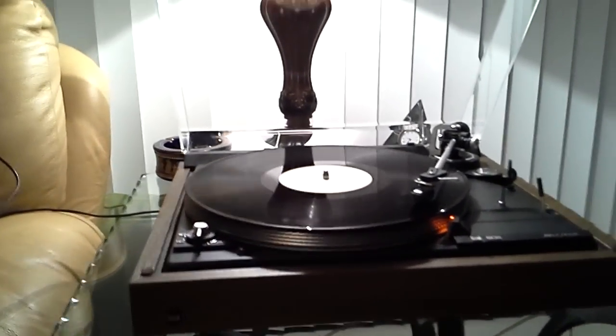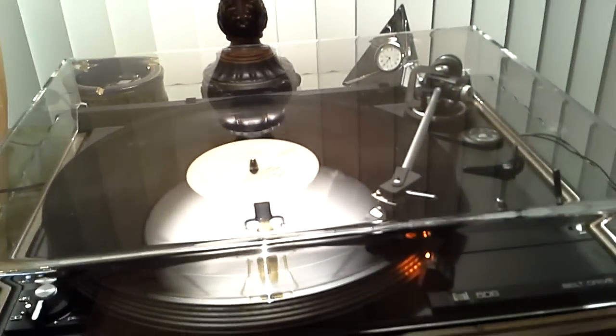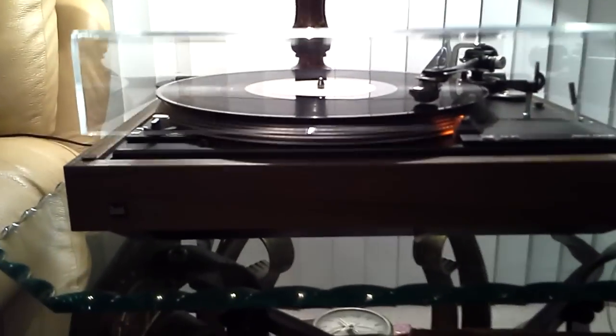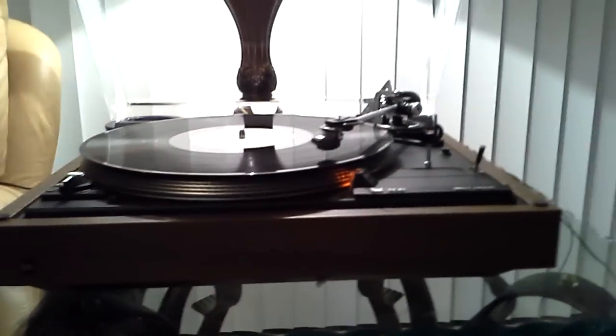[Record playing through turntable — music audible.] Cue is operational.